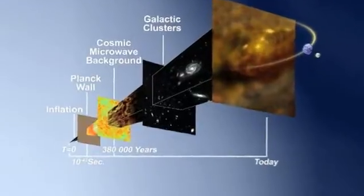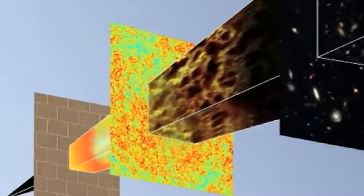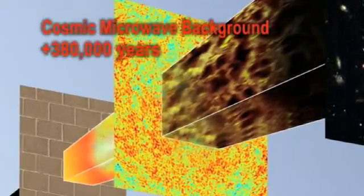The Cosmic Microwave Background is the first light that was emitted by our universe. It was emitted about 380,000 years after the Big Bang, more or less. When we look at the early universe with the Cosmic Microwave Background, we see that it is almost featureless — it has no structure whatsoever.